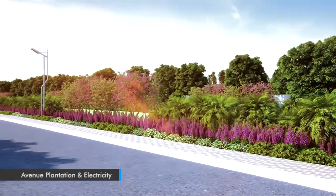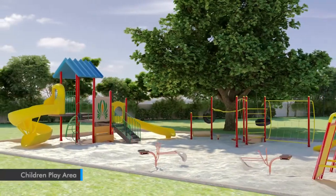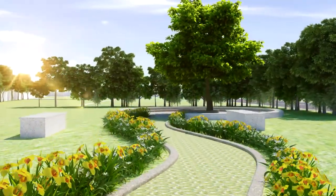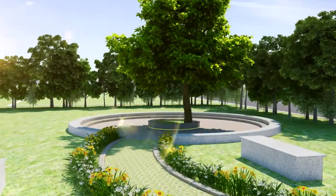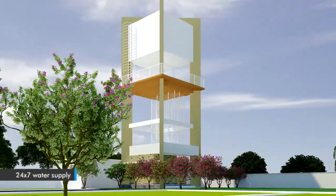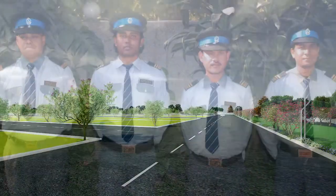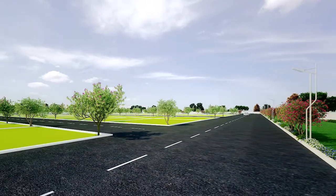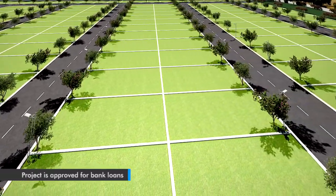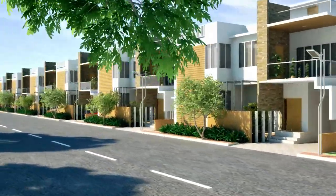The most significant feature is the non-polluted ecosystem it promises. The HMDA approved PVR T-Town is approved for bank loans. It brings a vision of a sophisticated, modern, future-ready project near Bhongir Fort.